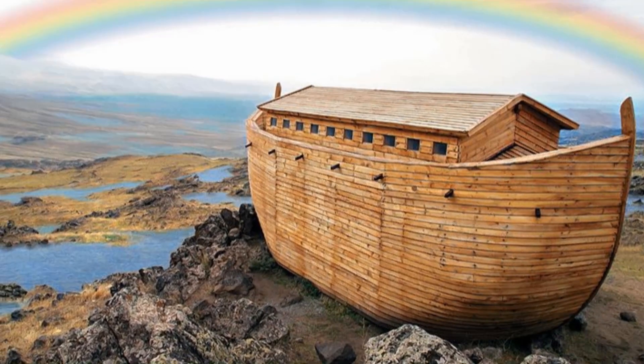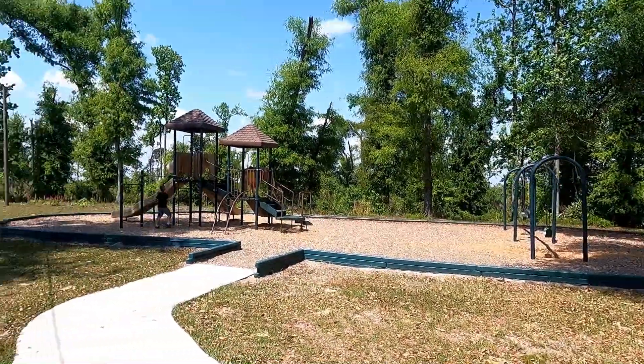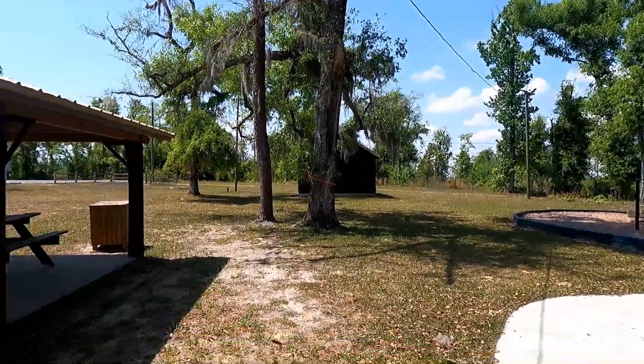Local legend believes it was the gopher wood used to build Noah's Ark. Our first stop was the picnic area where we ate lunch and let the kids play on the playground.